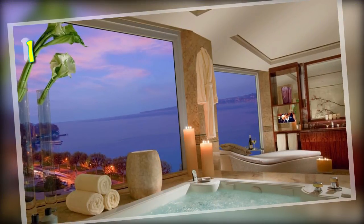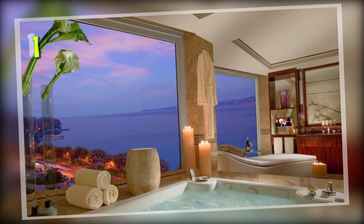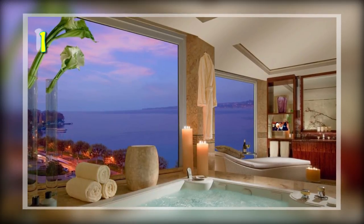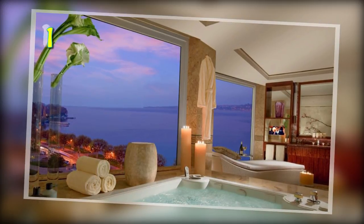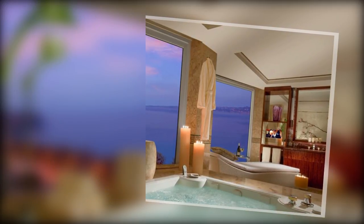Number 1: The Royal Penthouse Suite at the Hotel President Wilson in Geneva. This 12-bedroom suite has hosted some of the most well-known people in the world, such as Bill Gates and Michael Douglas. It is said that some famous musicians have found inspiration in the panoramic views of Lake Geneva and the Swiss Alps. This hotel suite will cost you $83,200 a night.